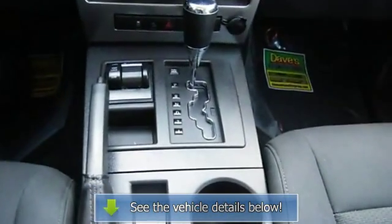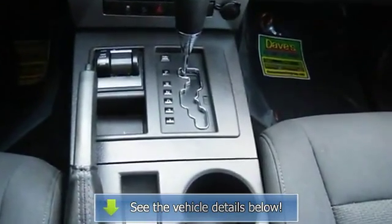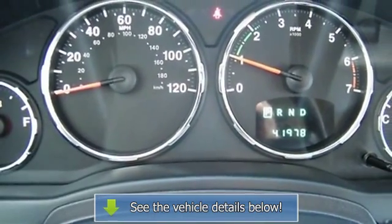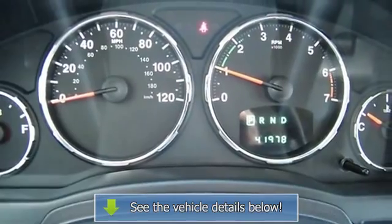Passenger door bin, passenger vanity mirror, power door mirrors, power windows, radio data system, rear beverage holders, rear reading lights.